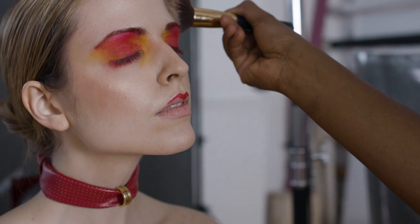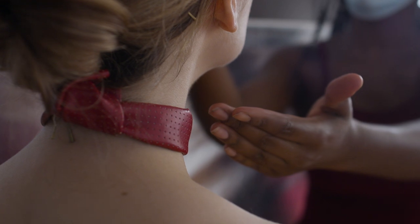We decided to start from a look that has red, bright colors. Our stylist Guzal brought a leather fabric to the shoot and she created a choker and a top for the model.